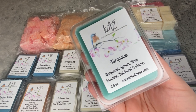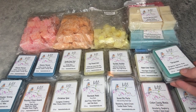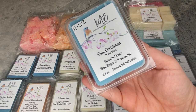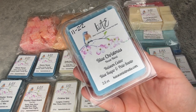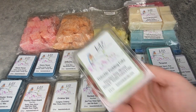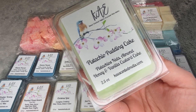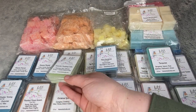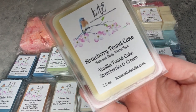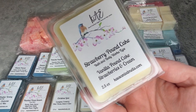Turquoise — bergamot, lemon, rose, jasmine, patchouli, and amber. Look at this color, you guys — I love that so much. Blue Christmas — balsam cedar, blue sugar, and palo santo. Pistachio Pudding Cake — pistachio nuts, almond honey, and vanilla custard cake. Strawberry Pound Cake, the Bath and Body Works type — vanilla pound cake with strawberries and cream.